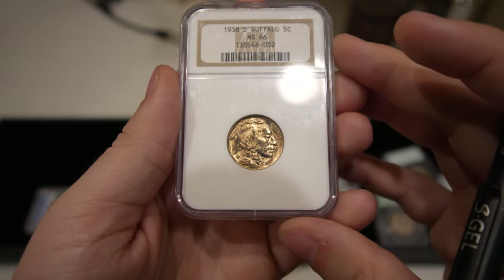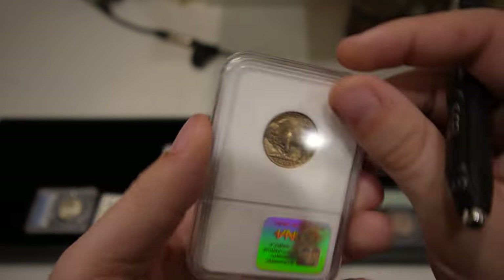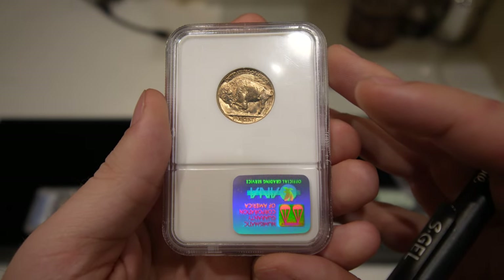Next one is a Mint State 66 1938-D Buffalo — really nice, strong strike. They're kind of common just because they're the most accommodated of the series, but it's definitely a good starter Buffalo.